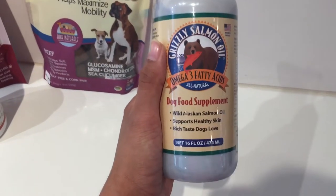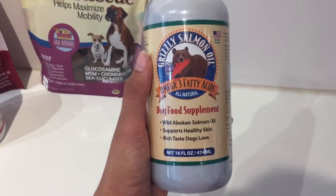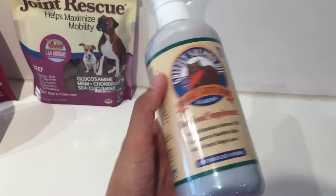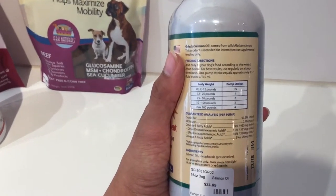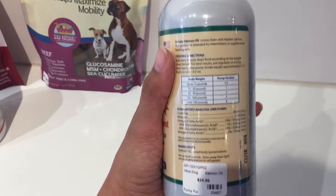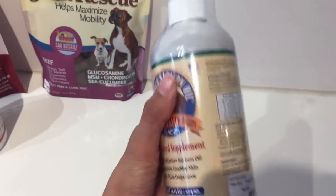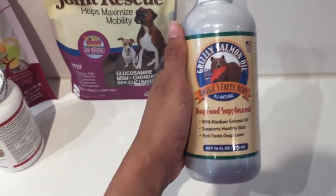It also has benefits for brain function, heart function, and of course for joint health. This just takes a few pumps depending on the weight of your dog or cat. You can put it on their dry food or their wet food, and it's a daily supplement that will definitely help increase the mobility of your furry friend.